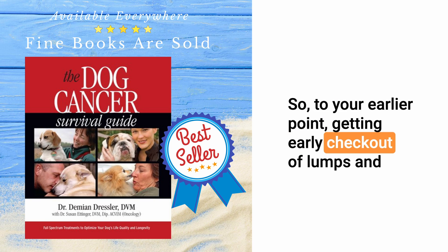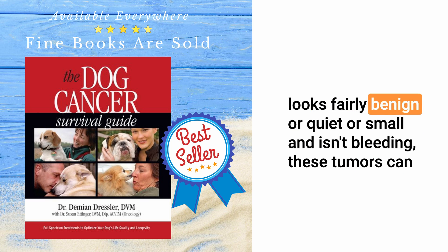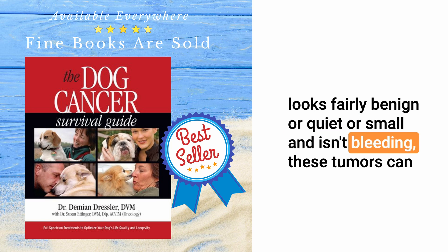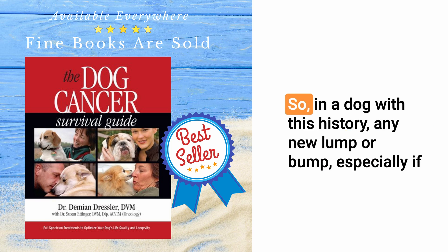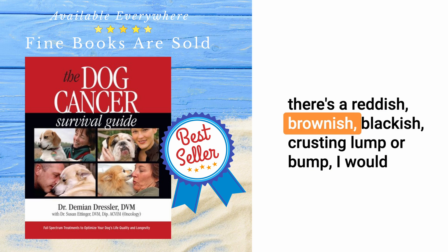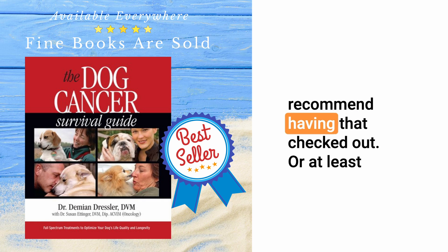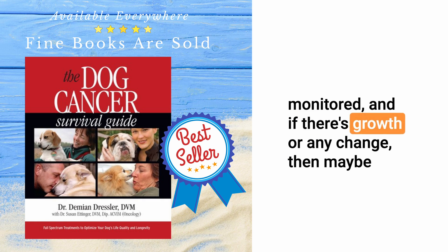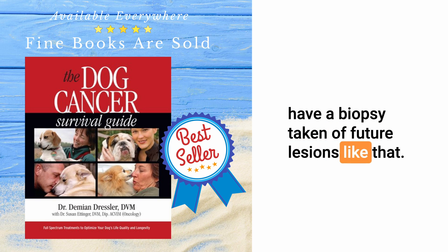Getting early checkouts of lumps and bumps is important — even if something looks like a blood blister, a skin tag, or looks fairly benign or small and isn't bleeding, these tumors can sometimes change quickly or may be dermal hemangiosarcomas that look fairly benign. In a dog with this history, any new lump or bump, especially if there's a reddish, brownish, or blackish cresting lump or bump, I would recommend having that checked out or monitored. If there's growth or any change, have a biopsy taken of future lesions like that.